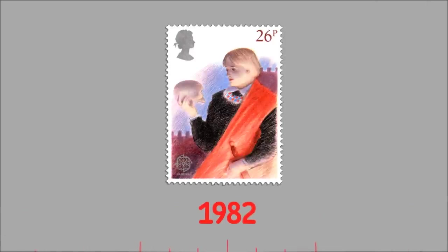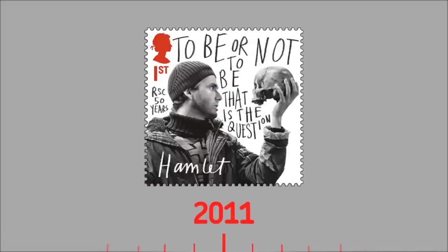The way Shakespeare and his work has been commemorated over the years shows just how much Royal Mail stamps have changed. In 1982, there was a set on performing arts that featured a colourful painting of Hamlet. Thirty years later, a photograph of Scottish actor David Tennant playing the Prince of Denmark was used instead.